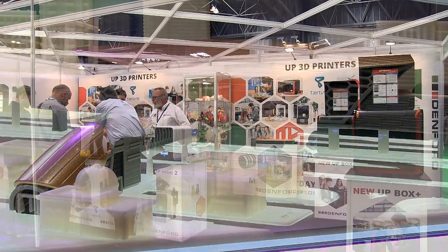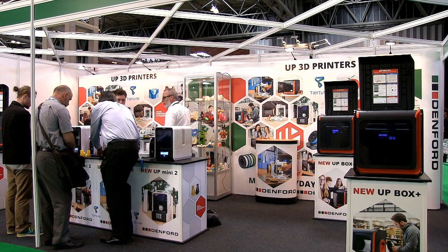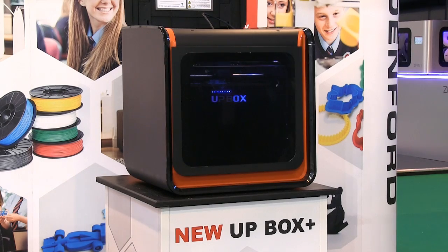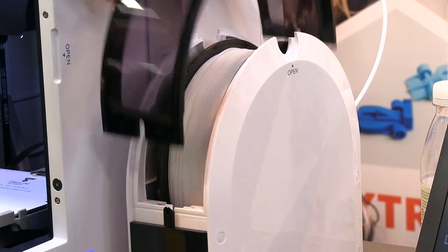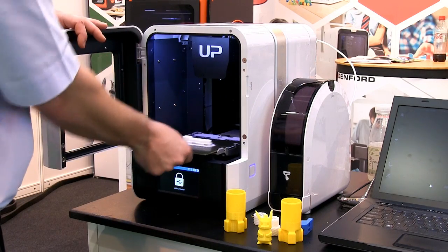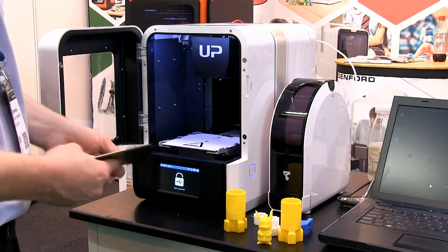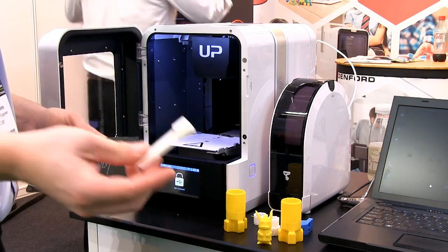Another well-respected personal 3D printer manufacturer is TierTime, who along with UK distributor Denford are displaying the UpBox Plus, as well as the recently released UpMini 2. The design features a separate filament holder and includes a heated bed for printing in ABS as well as PLA. The UpMini 2 really is a very nice personal 3D printer and produces very decent prints for its $599 price tag.